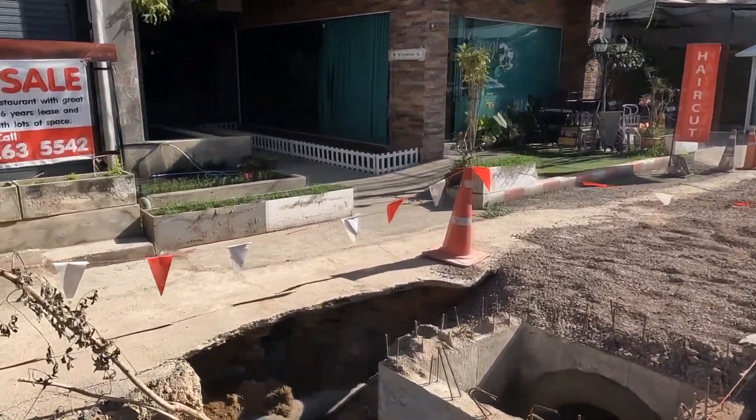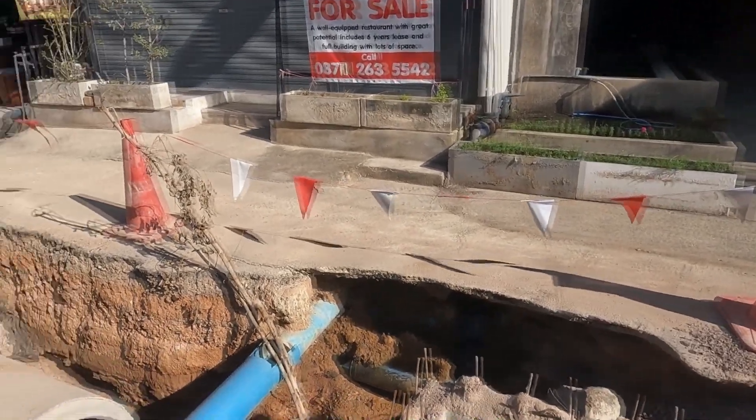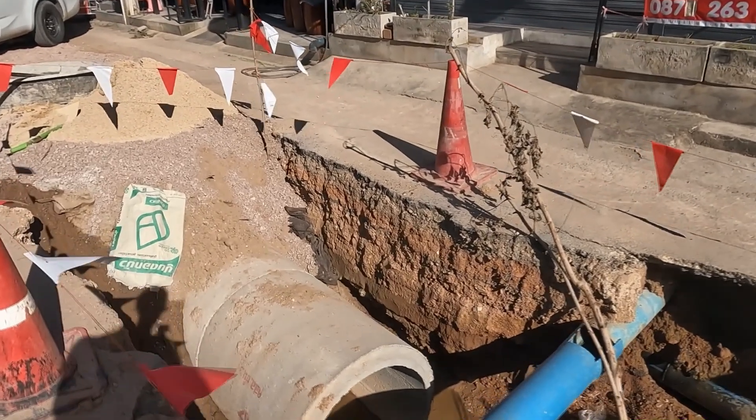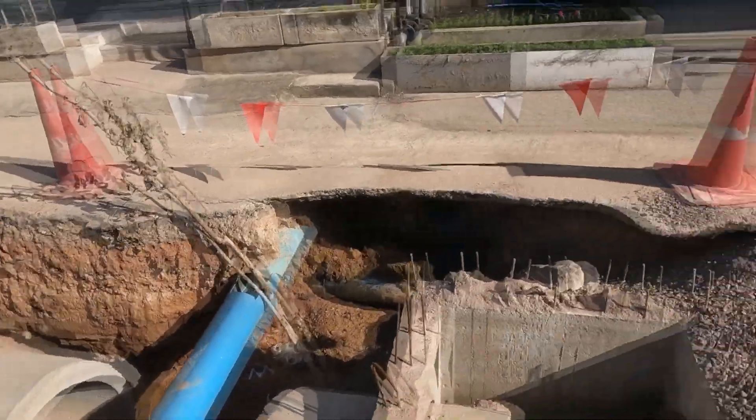You all saw this on the last video — evidently they still have a water system problem. Still leaking here. Want to see what they're going to do here; they're going to have to fix this somehow to connect the two together.